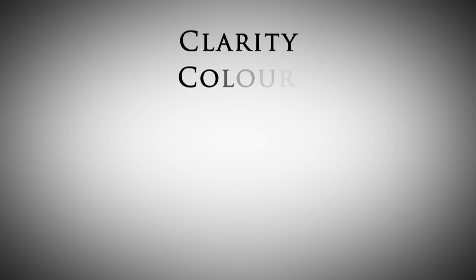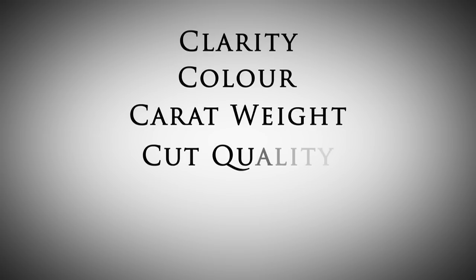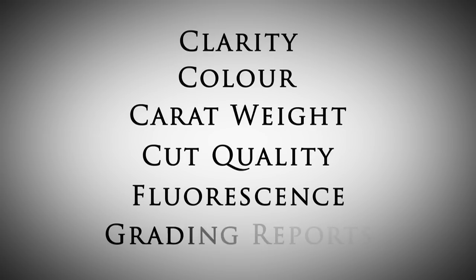These are the four C's and the other topics that we'll be covering: clarity, colour, carat weight, cut quality, fluorescence, and grading reports.